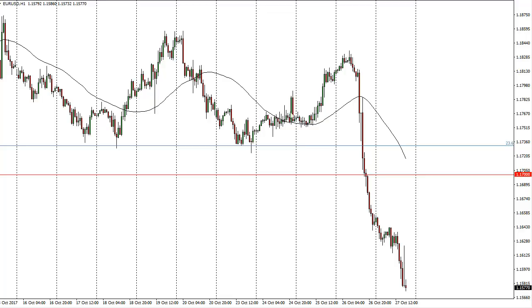What I'm most interested in is that we have broken down below a head and shoulders pattern on the daily chart, and that suggests that we are going to continue to go lower. So at this point I like the idea of selling rallies showing signs of exhaustion.